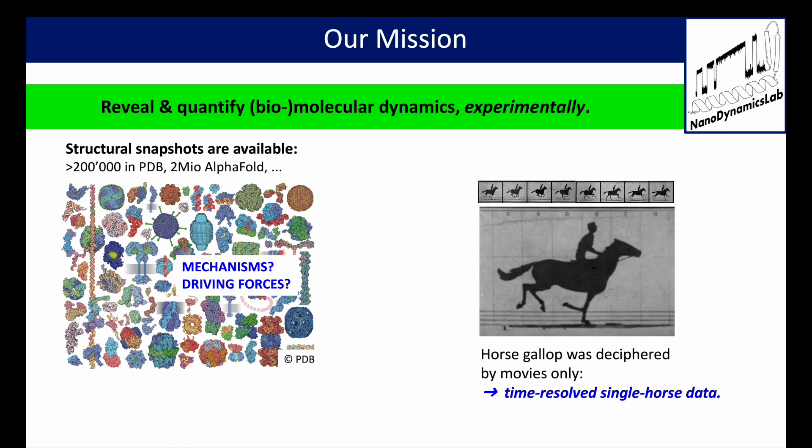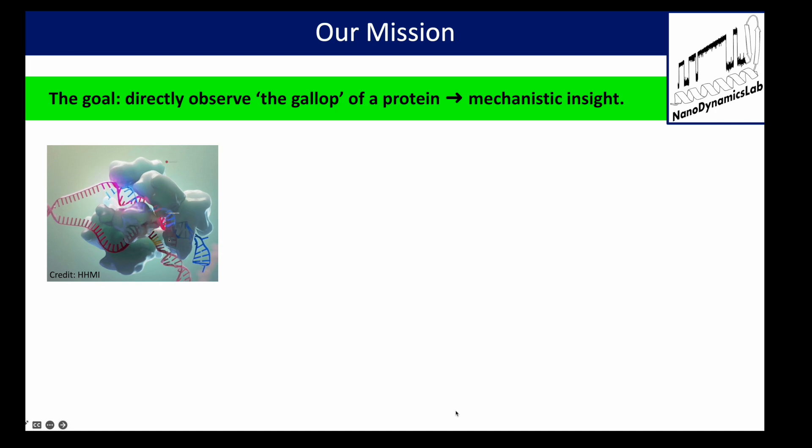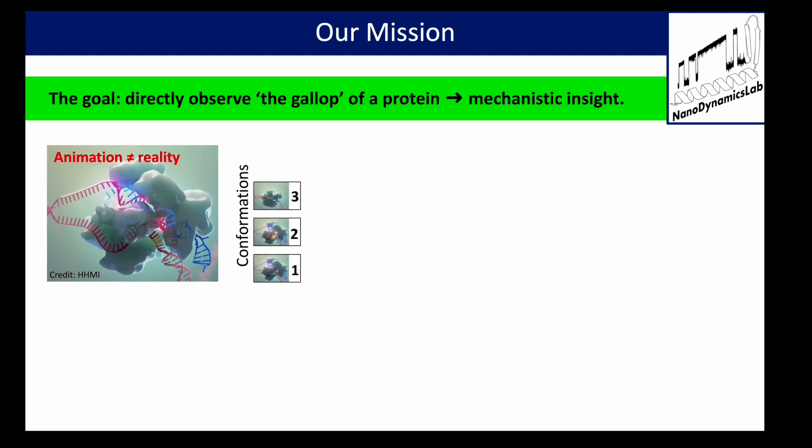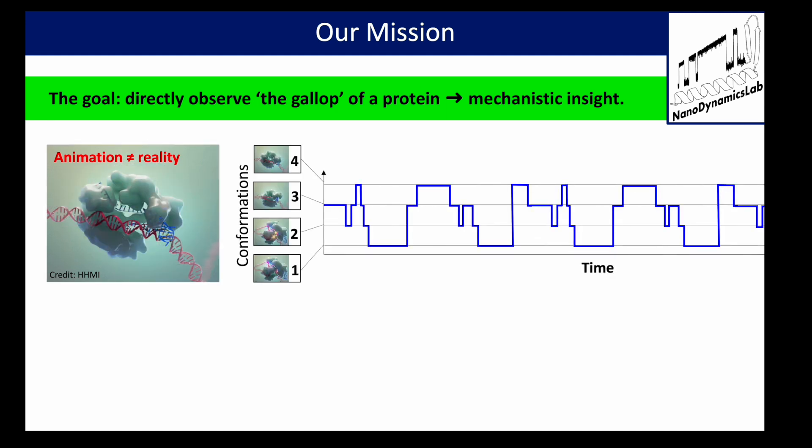At the nanoscale it's not so much different. We would also like to record movies of a given protein molecule and how it works. But of course there are no movies that can capture that. So the best we can do is try to detect as many different states as possible in that molecule and record them over time. This tells us a lot about how that molecule works and what energies are involved.